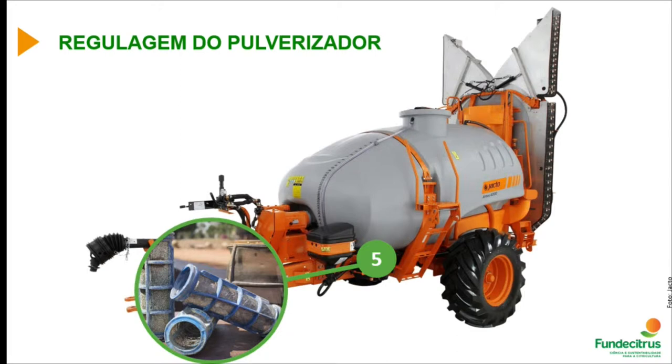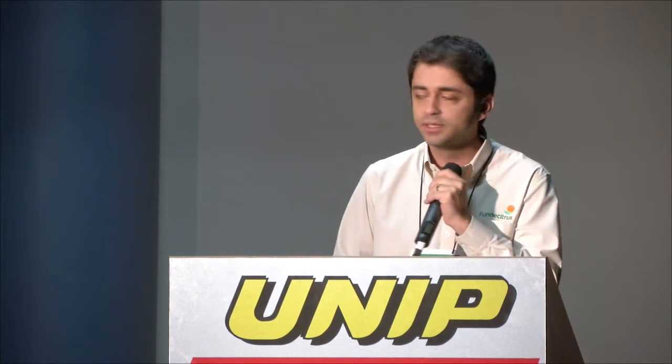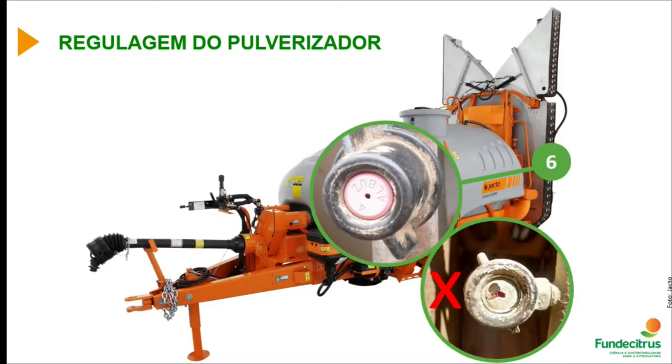If RPMs are not correct, we will have problems with the mixture, and one sign may be filters full of impurities retaining product — causing growers to stop and clean the filter, which wastes product. We also have to be careful with spraying tips, ensuring they are not worn and are correctly used so that the droplet size remains proper. Worn tips cause high variation in volume, meaning droplet size will not be maintained correctly.